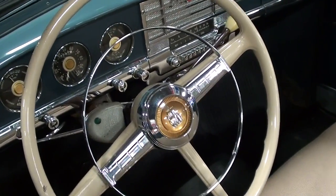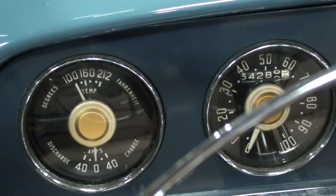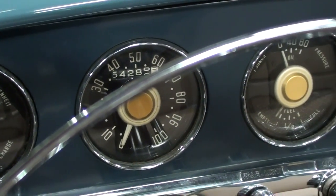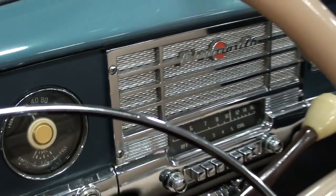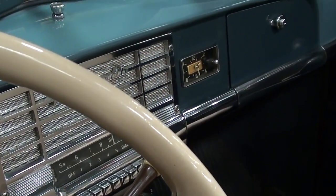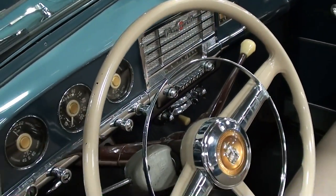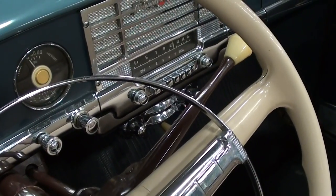It's got the big steering wheel with the full horn hoop and a nice set of gauges — temp, battery, a 100-mile-an-hour speedometer, oil pressure, and fuel gauge. There's a whole radio in the middle with kind of a jukebox look to it, and a clock over next to the glove box door. You may have noticed it's a three-speed manual on the tree — very nice.